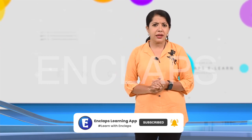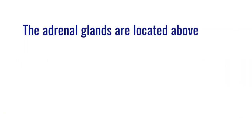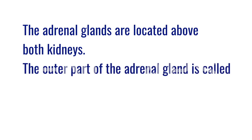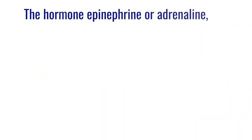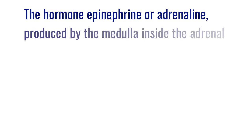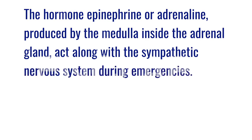Now let us see if you can explain these indicators. Location and parts of the adrenal gland: the adrenal glands are located above both the kidneys. The outer part is called the cortex and the inner part is called the medulla. Hormonal activities that help to overcome emergencies: the hormone epinephrine, or adrenalin, produced by the medulla acts along with the sympathetic nervous system during emergencies.